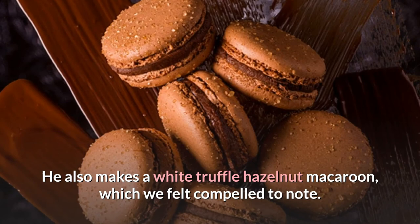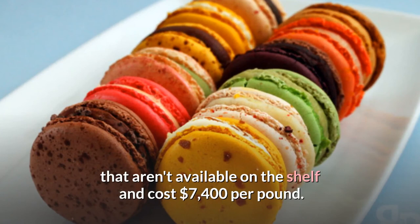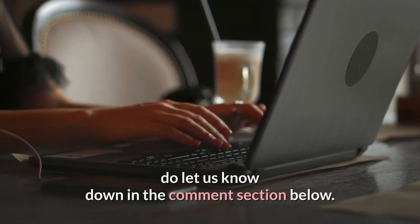He also makes a white truffle hazelnut macaroon. The most expensive models are exclusive orders that aren't available on the shelf and cost $7,400 per pound. What do you think about this video? Which of the most expensive cookies in the world do you find most shocking? Let us know in the comment section below. If you enjoyed this video, be sure to hit that subscribe button before you go.